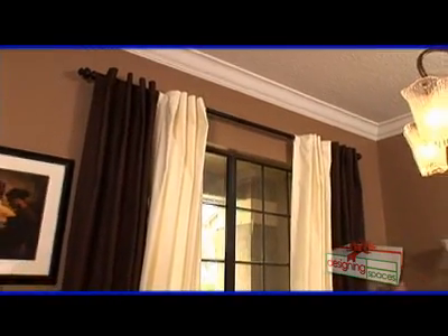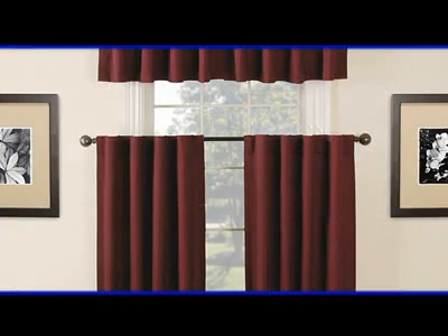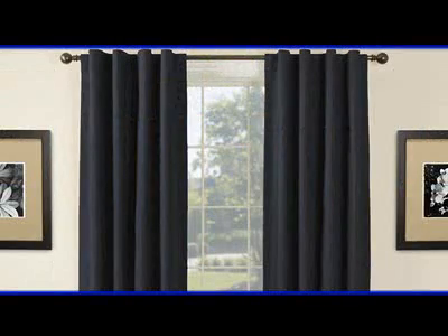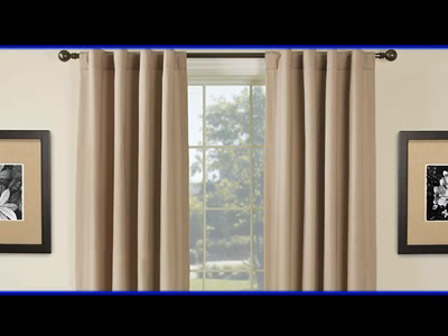The Ignite Not Thermal Coating reduces window energy loss, which helps you maintain a desired temperature inside the home — whether it's keeping it cool in the summer or warm in the winter — and that helps lower utility bills. The thermal backing also gives light blocking and noise-reducing properties for a better night's rest. In production, for every 84-inch panel produced, we save 39 gallons of water compared to traditional ways of dying — that's an 86 percent reduction in water usage. On top of that, production utility costs are reduced by 75 percent and production greenhouse gas emissions are reduced by 65 percent. A remarkable thing.